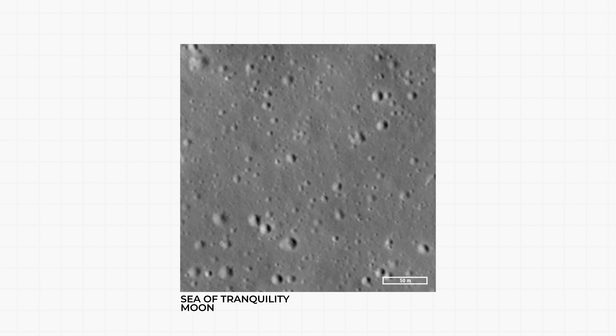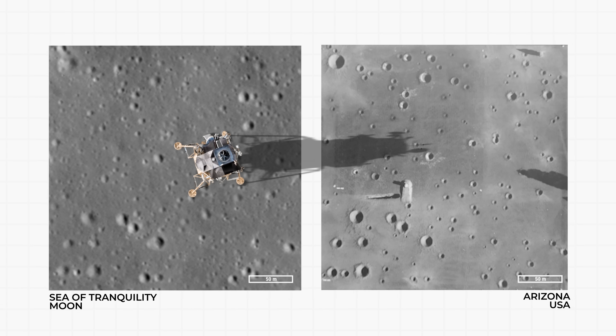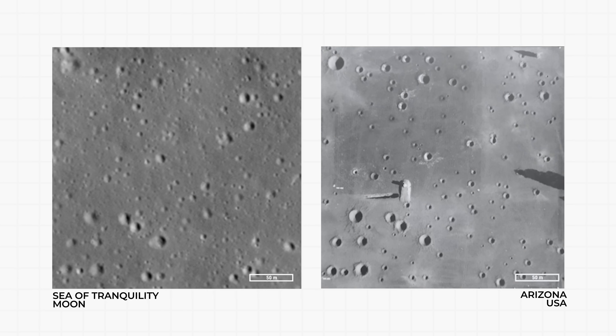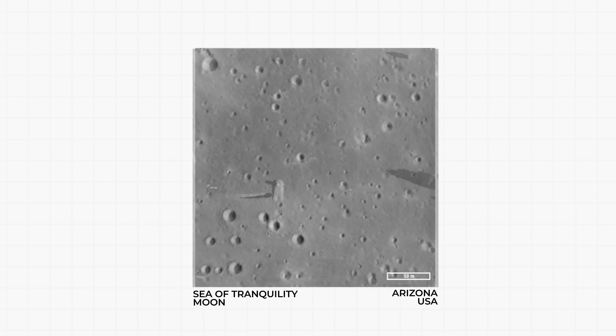This is the Sea of Tranquility, the area where humans first walked on the Moon. And this is Arizona. If these pictures weren't labeled, there would be almost no way of telling them apart. Each crater is exactly the same, down to the size and location.